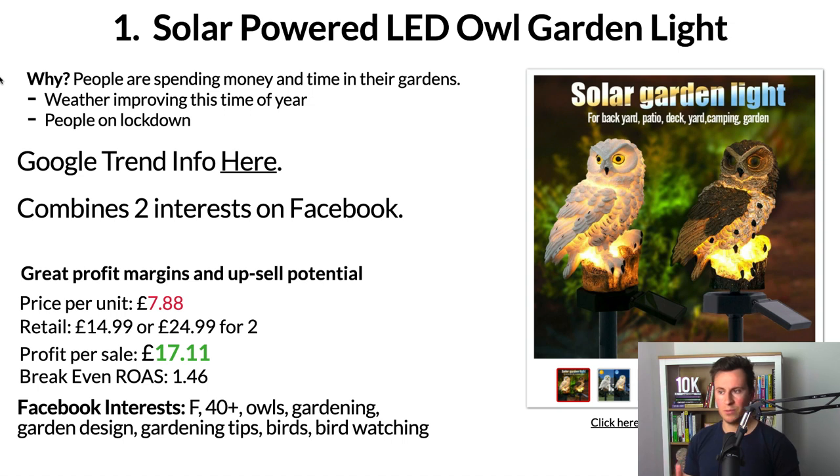Product number one is this solar powered LED owl garden light. Bear with me on this one — it may not look like a lot looking at the product itself. However, all the product decisions I've made in this video I want to back up with real data that I'm going to show you. So why is this such a good product? People are spending money and time in their gardens.